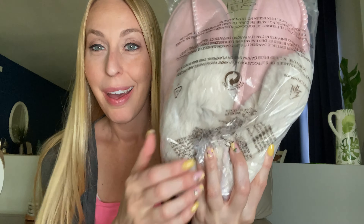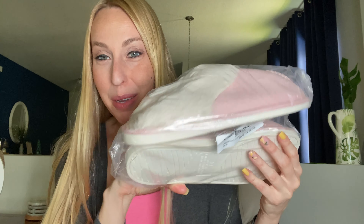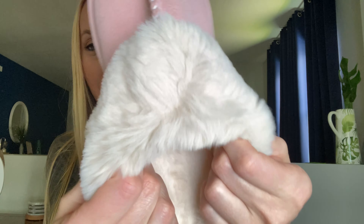Hey beautiful friends, it is Carissa here. I have some extra comfortable slippers I am going to share with you today. I love them — they're pink and they look so cozy on the inside. I'm gonna wear them for you and tell you how they feel, all of that good stuff. I also got them in my regular shoe size, so I'll let you know how they fit.